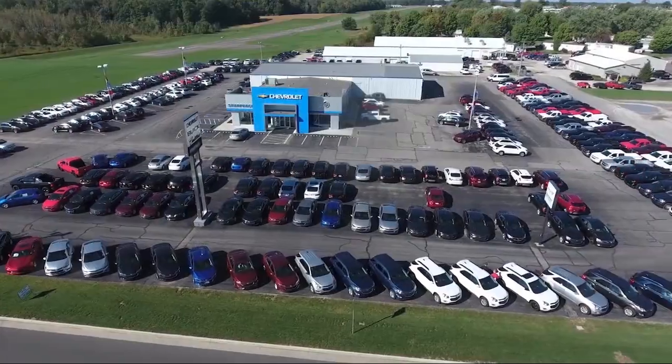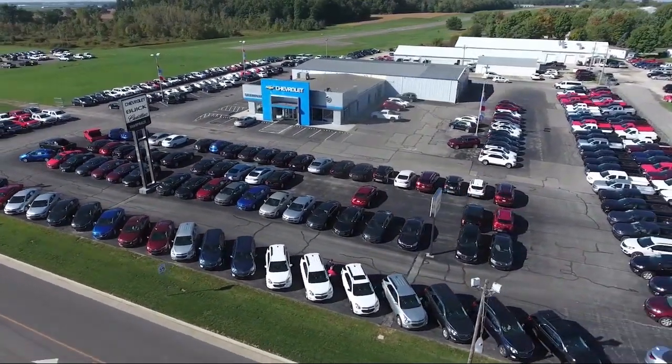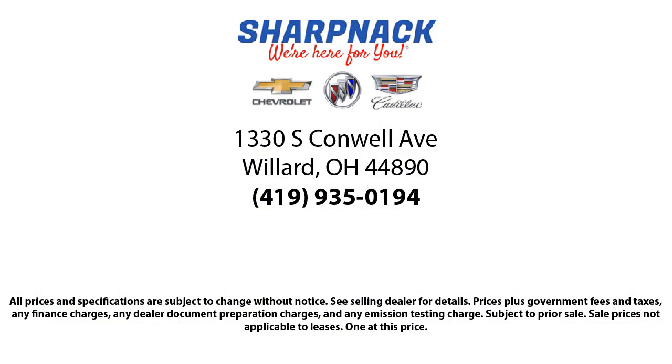So come see us today. We're located at 1330 South Conwell Avenue. Sharp Neck Chevrolet Buick Cadillac — we're here for you.